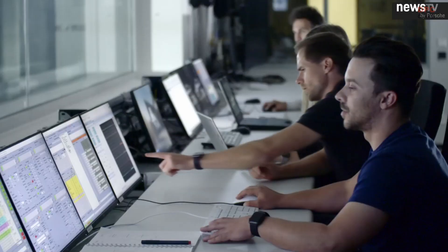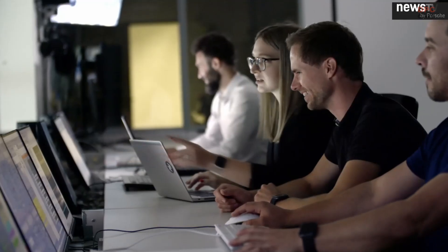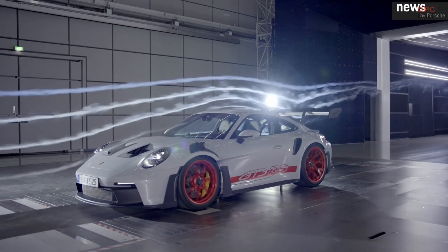The new GT3RS is really a whole new milestone in road car aerodynamics. The combination of these two new aero systems at the front and rear gives you the perfect aero balance and perfect aero setup for every condition on the racetrack.